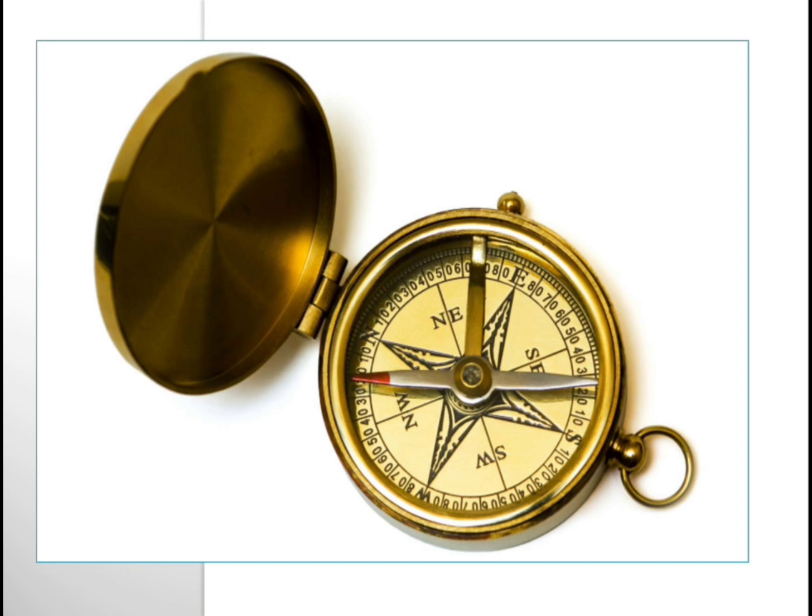There is a needle here and one point of it is colored red. That red mark shows which direction is north. The needle always points to the north direction. With this you can easily point out which is north, and if you know north then you can easily find out south, east, and west.